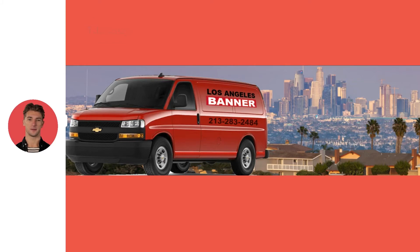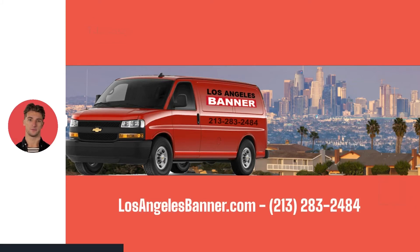Los Angeles Banner is here as always to make your job easier. Call us today at 213-283-2484 and speak with one of our experts.